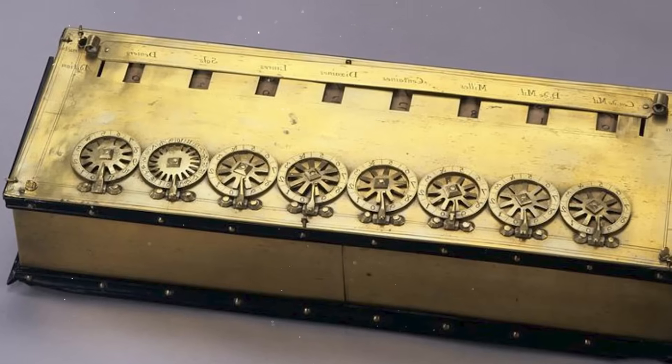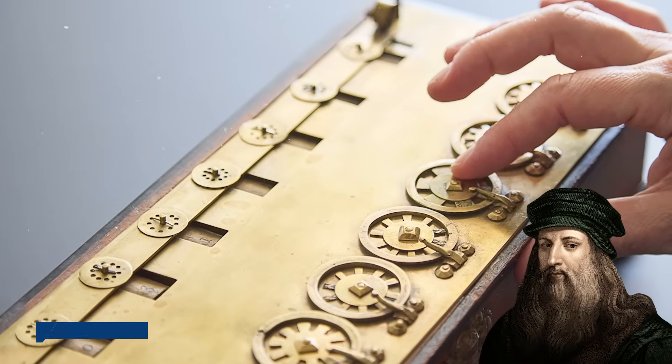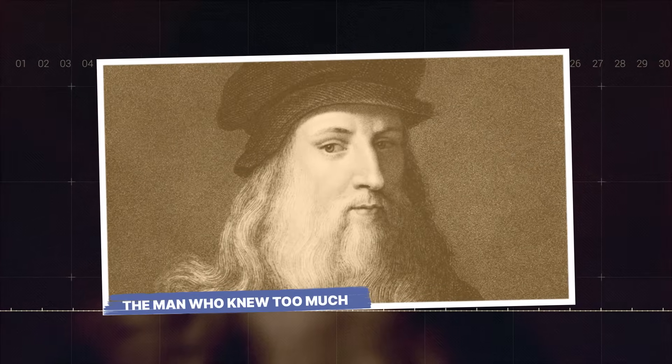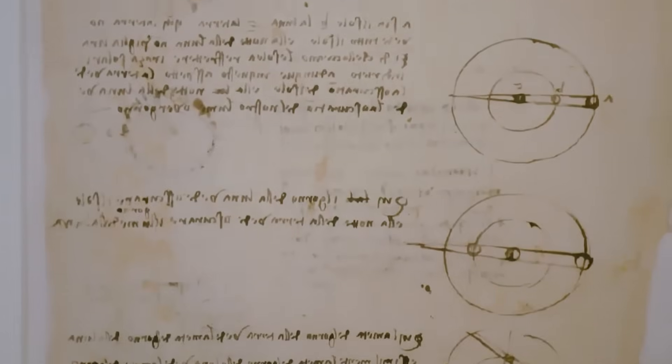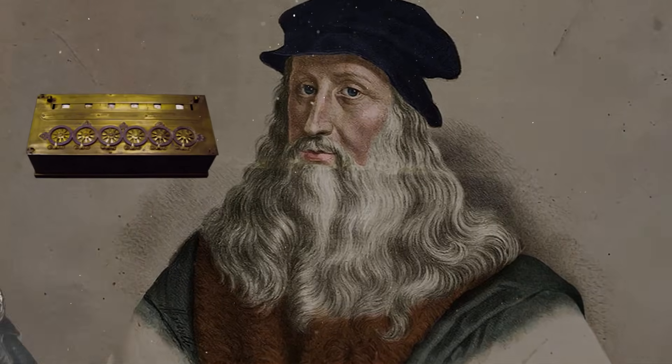This discovery was a bombshell. It was no longer a debate. The proof was right there, digitally restored in perfect clarity. Da Vinci had designed a functional calculator in the 15th century, but this incredible revelation only opened the door to a much darker question. The man who knew too much. The proof is in.